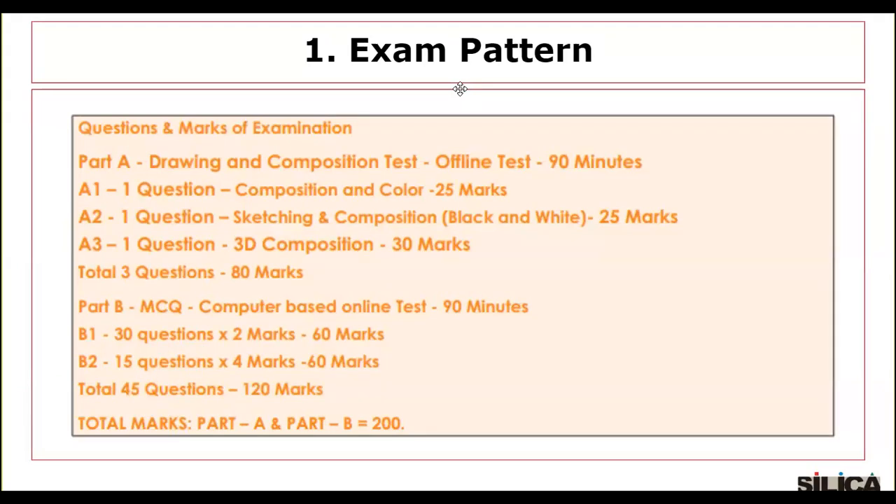As you can see on the screen, the questions and marks of the examination are divided into two parts: Part A and Part B. Part A will have a drawing and composition test — an offline test of 90 minutes. There will be three questions: Question 1 is composition and color for 25 marks, Question 2 is sketching and composition in black and white for 25 marks, and Question 3 is 3D composition for 30 marks. So a total of three questions worth 80 marks.